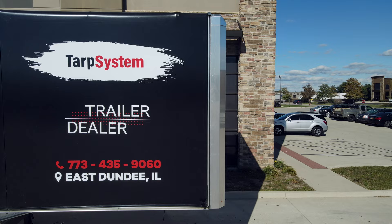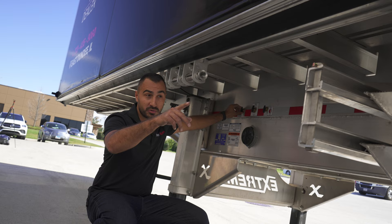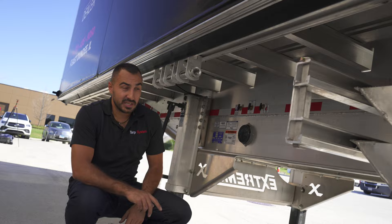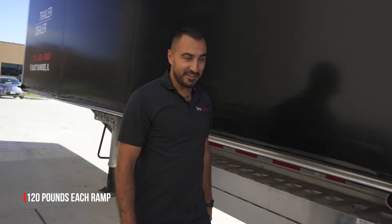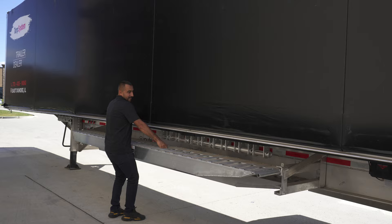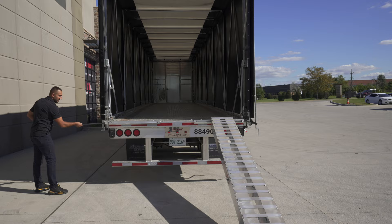As a bonus I'll show you what those ramps can do. Number one, come here to the manual dump valve and dump the air out from your air bags so the trailer lowers to the ground. Then take the ramps — yes, they're heavy, about 120 pounds each, but you can lift them. Remove the pins, one pin and then the second pin, and set it up.